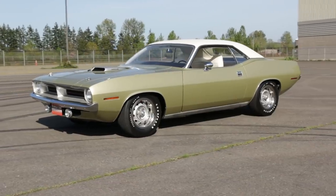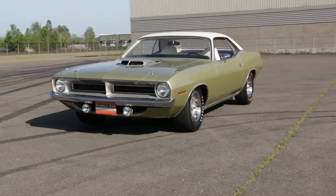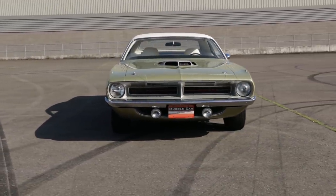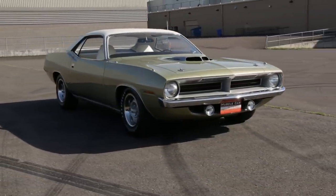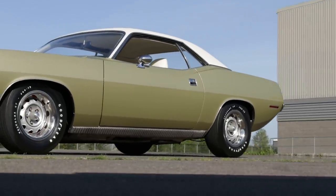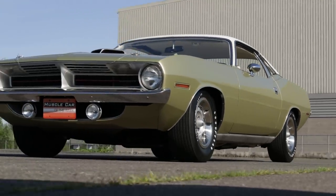This is a special Cuda indeed. Many of us immediately think of high-impact colors, big billboard stripes, spoilers, and other attention-getting graphics when the topic turns to Mopar muscle cars. But in this case, our code FY4 Citron Mist Hemi-Cuda takes the subtle approach, at least on the visual side of things.